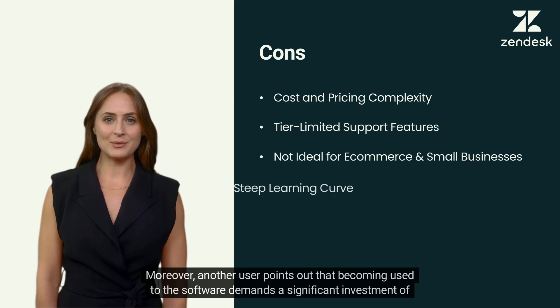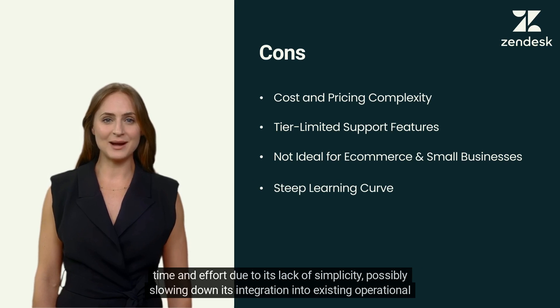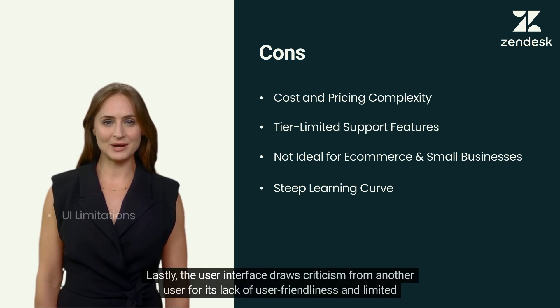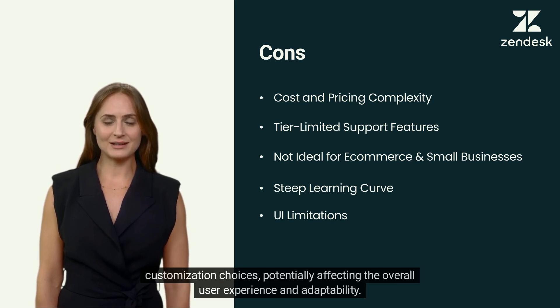Moreover, another user points out that becoming used to the software demands a significant investment of time and effort due to its lack of simplicity, possibly slowing down its integration into existing operational workflows. Lastly, the user interface draws criticism for its lack of user-friendliness and limited customization choices, potentially affecting the overall user experience and adaptability.